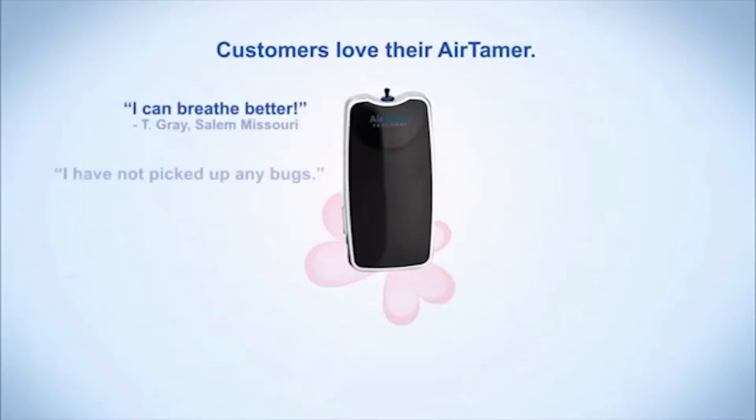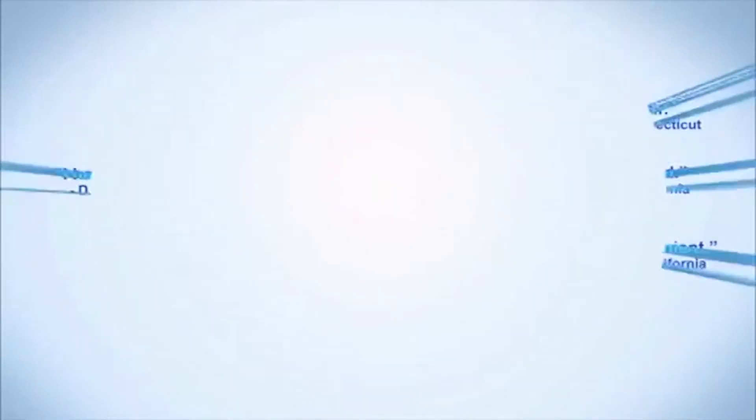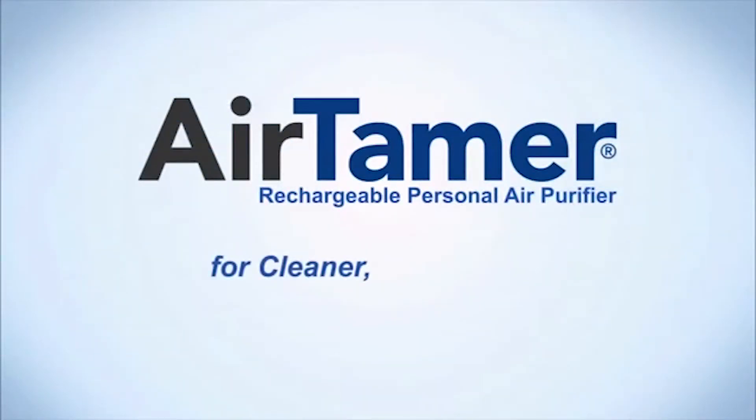Customers love their Airtamer. Airtamer: rechargeable personal air purifier for cleaner, healthier air.